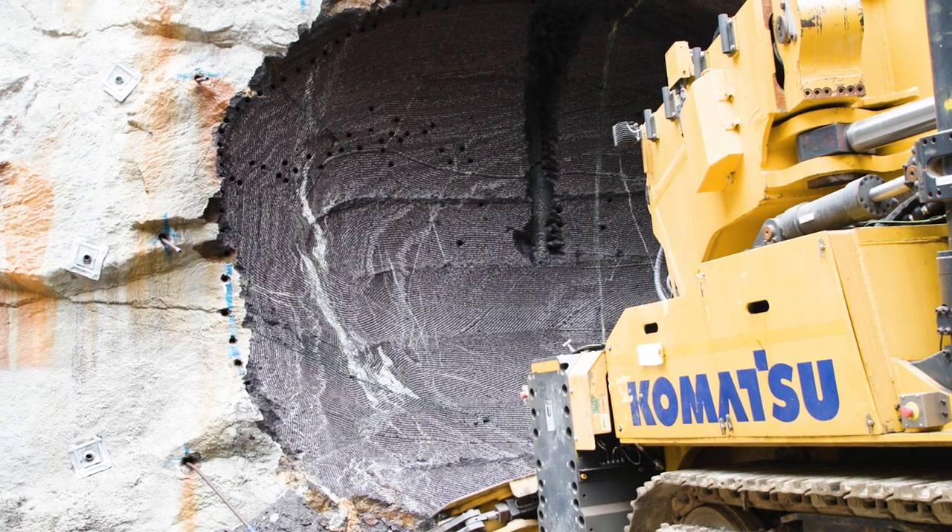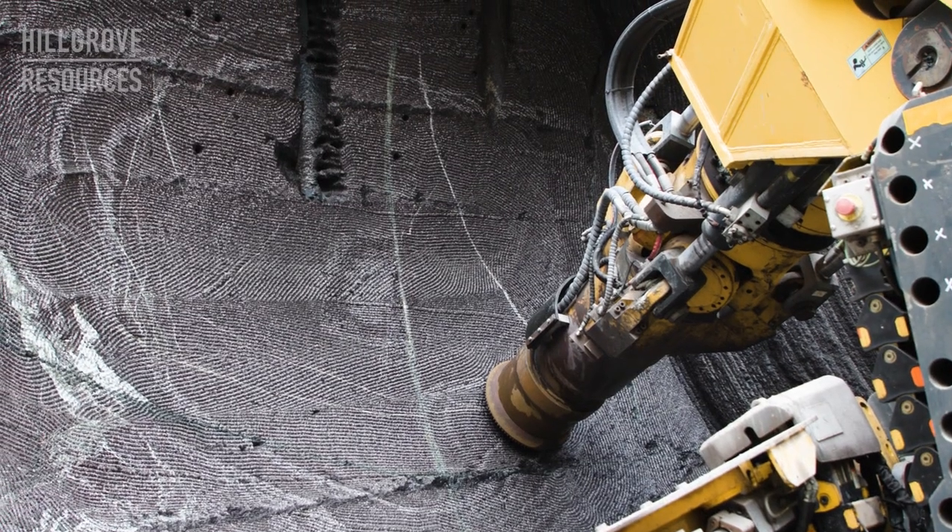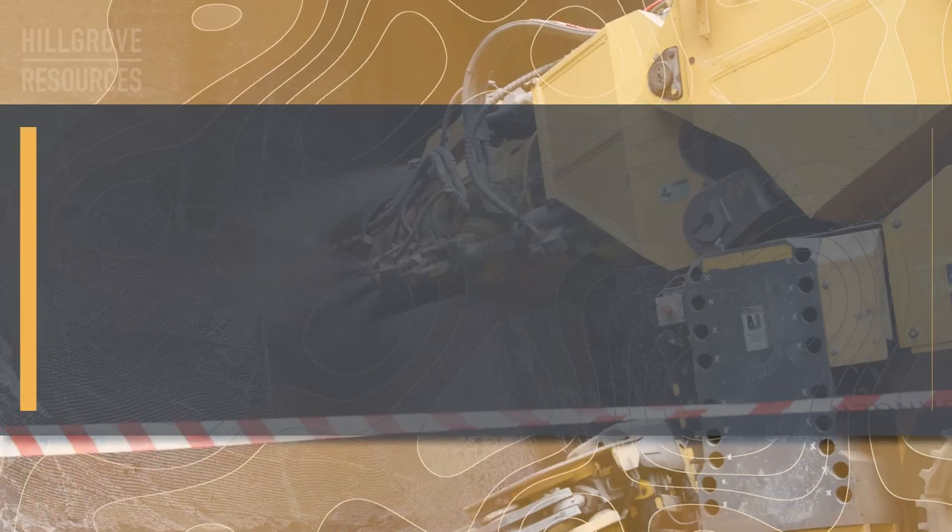Previously it's only cut straight ahead on the level. We're starting off on a decline, which is pretty typical for hard rock mines in Australia, so it's now doing a one in seven decline.